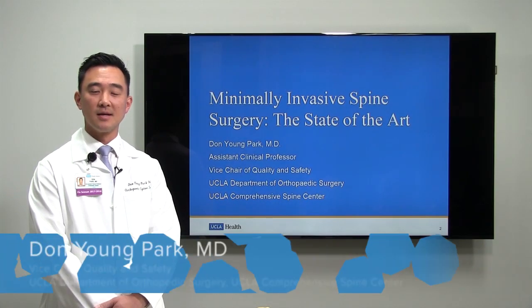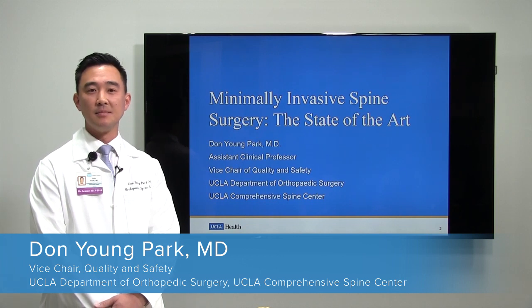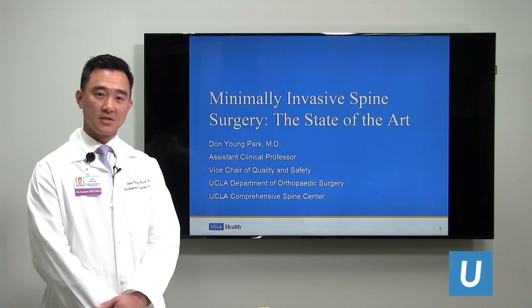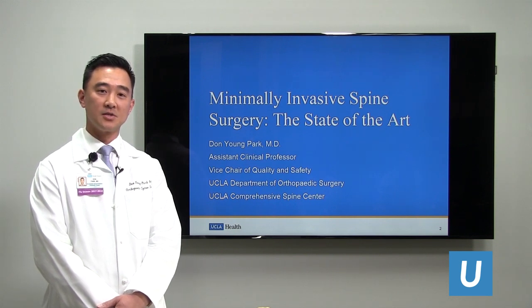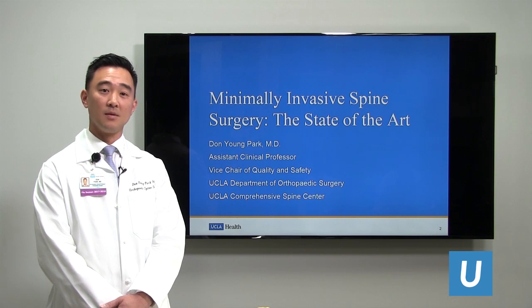Hello, my name is Dr. Don Park, and I am an orthopedic spine surgeon here at UCLA, specializing in minimally invasive spine surgery. I am an assistant clinical professor in the UCLA Department of Orthopedic Surgery, and I'm also the vice chair of quality and safety for the department.